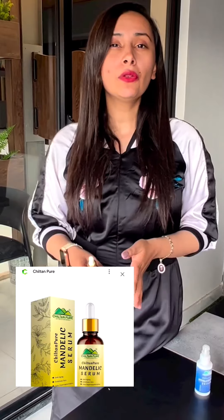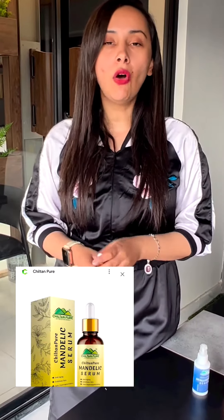You have to leave it for 2 hours and then wash it off with cold water. You can try to do this 2-3 times a week, and after that continue it for 1-2 months. After some time, you will actually notice some difference in your skin, because for the chemical peeling process, Mandelic Acid Serum is the best for you.